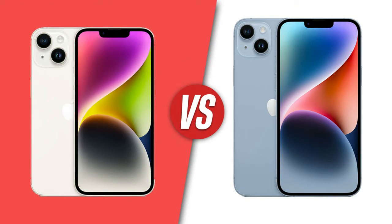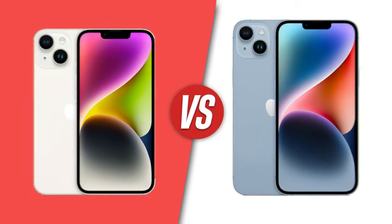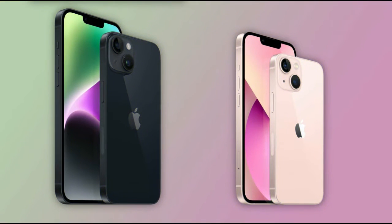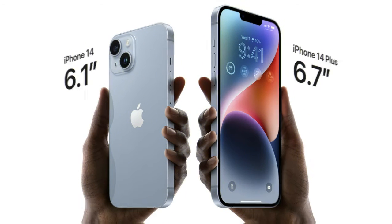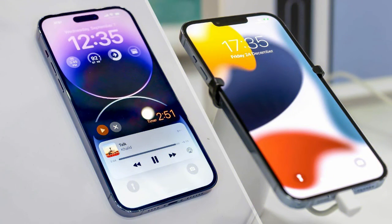The iPhone 14 Pro models have improved battery life and new cameras. They also have brand new features: an always-on display and Dynamic Island, an interactive new display area that sits around the selfie camera. I'll walk you through the differences and help you figure out which phone, if any, is right for you.